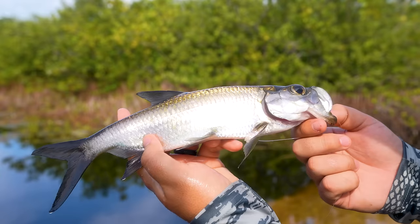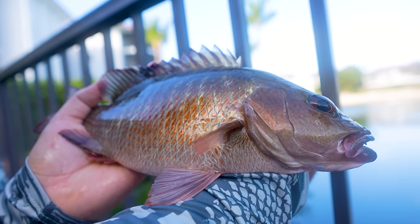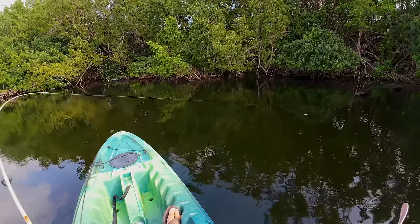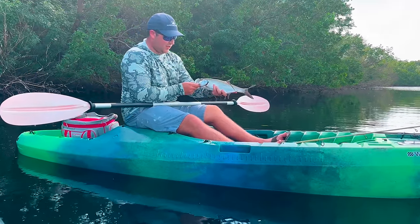How cool is that — another beautiful little baby tarpon. That is a nice mangrove right there. And just like that, that is sweet, check that out.